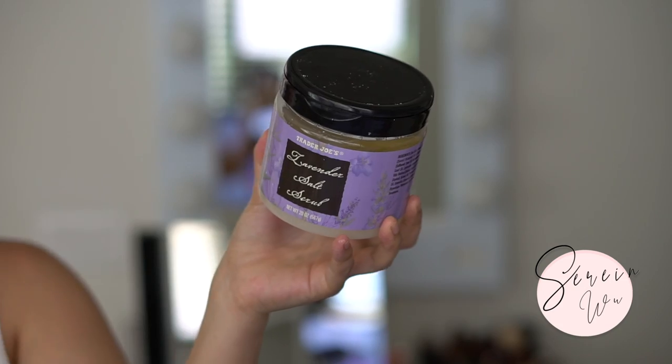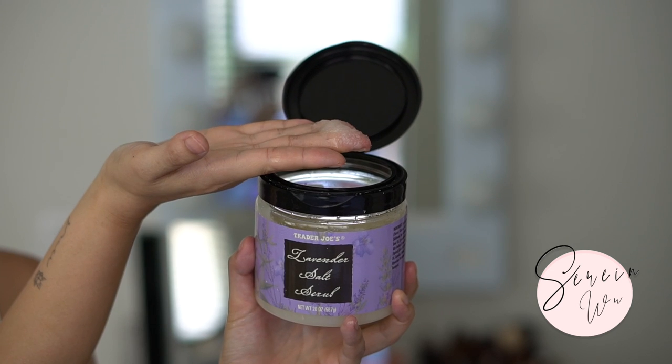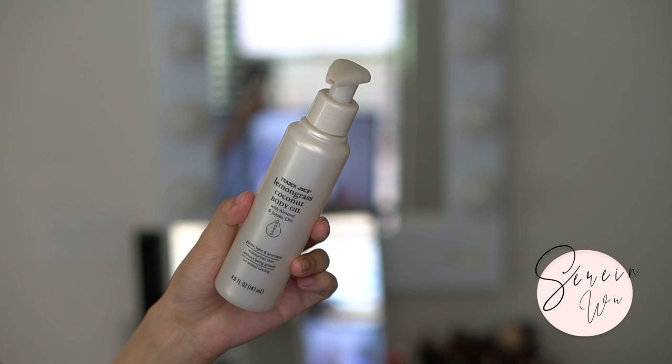An oldie and a goodie is the Trader Joe's lavender salt scrub - I forgot how much I love this product. The salt is so refined, not chunky at all - it almost feels like a sugar scrub. I recommend using this before shaving rather than right after. Very exfoliating but also very nourishing and hydrating since it's in oil. You will have a little oily residue afterwards, but I love that because I don't have to use as much moisturizer. The pop-top lid is so much easier than a screw top when your hands are wet or oily.